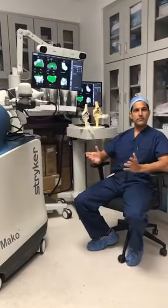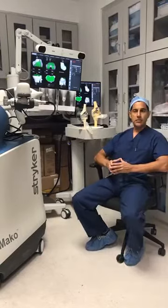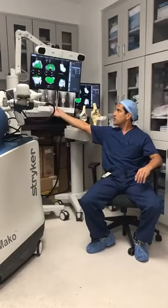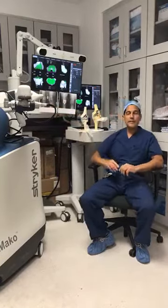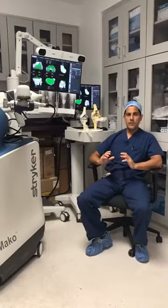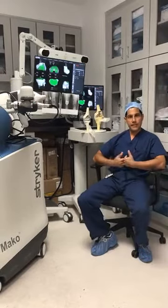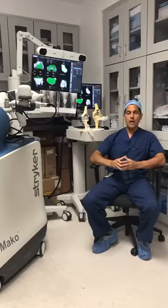We grade arthritis from mild, moderate, to severe. The Mako robot is designed to treat patients who have moderate to severe arthritis. Right behind me, these x-rays show one of my patients from earlier this year with a bone-on-bone deformity. This patient had a severe knock-knee deformity and was crippled with debilitating pain for a prolonged period. Despite conservative treatment, everything had failed and she was a great candidate for this robot.